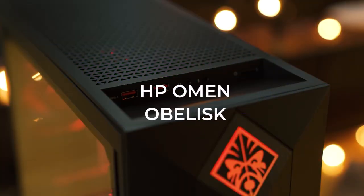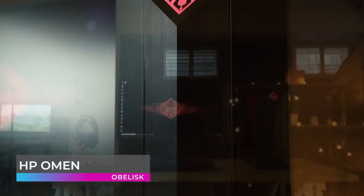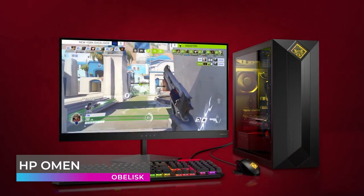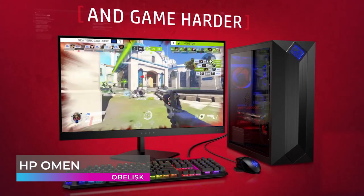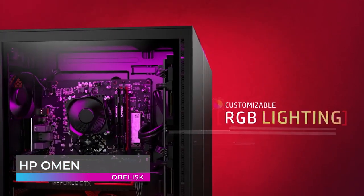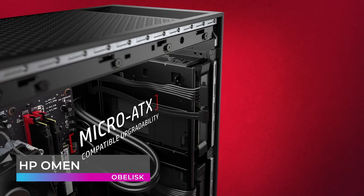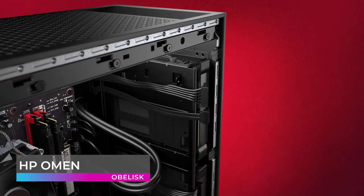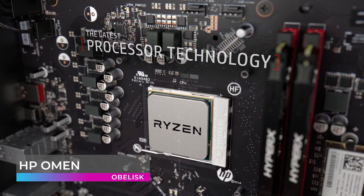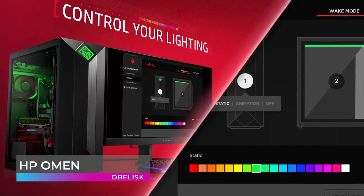Coming in third place on our list is the HP Omen Obelisk. HP is another company that has been around forever but continues to get better. With the Omen Obelisk, HP has thrown their hat into the ring for the best pre-built gaming PCs on the market. Want hyper-realistic graphics? The Omen Obelisk features NVIDIA GeForce RTX 2080 Super 8GB GDDR6 dedicated memory. Enjoy new levels of gaming realism, speed, power efficiency, and immersion with real-time ray tracing technologies. Its ultra-fast 9th-generation Intel Core i9-9900K 8-core processor at 3.6GHz ensures that no matter what you do, you can do it powerfully.